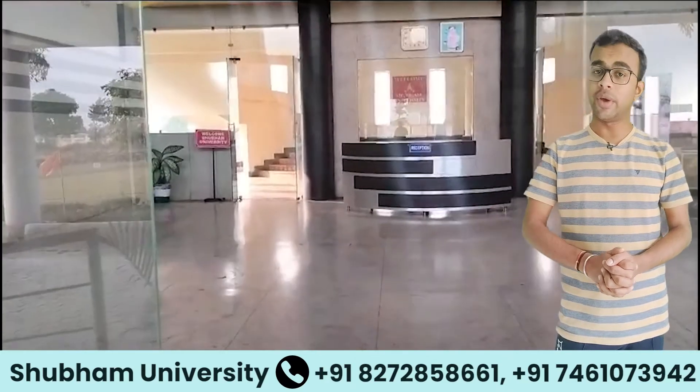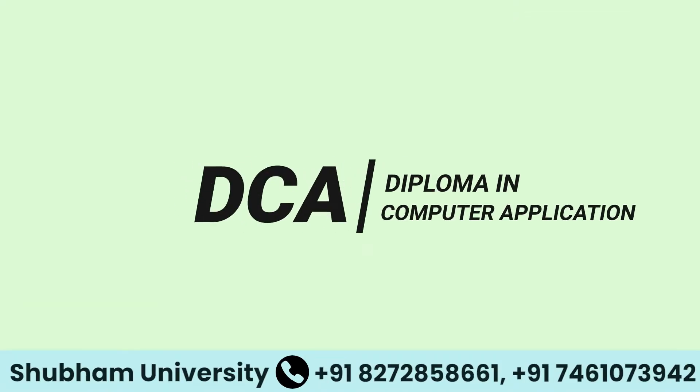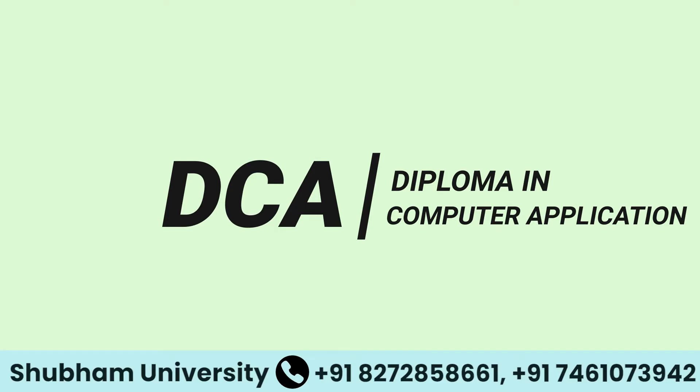The university offers various courses including PG-DCA, i.e. Postgraduate Diploma in Computer Application, and DCA, i.e. Diploma in Computer Application.